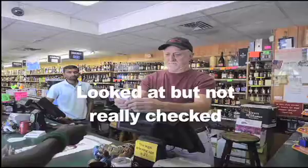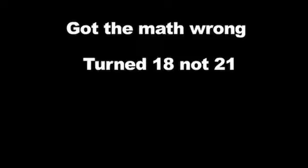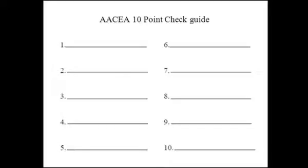According to the Washington State Liquor Cannabis Board, there are many reasons a sale was made: they simply got the math wrong, thought the person turned 18 not 21, couldn't see, didn't use their glasses, or simply were not paying attention. When checking ID, take time to check all 10 points. You might think you don't have time to look at 10 things on an ID — but you don't have time not to.